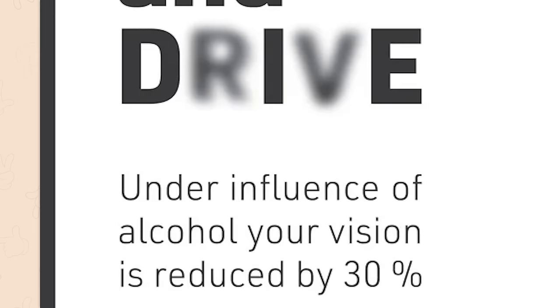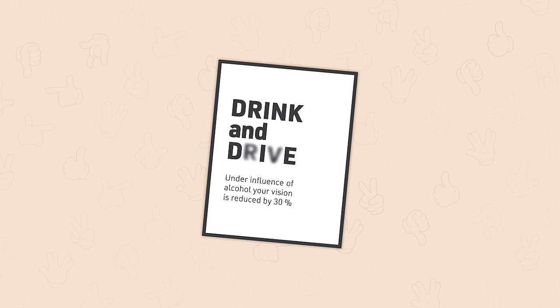Under influence of alcohol, your vision is reduced by 30%. Wanda, please put the vodka down. I'm sick of you being so dull.